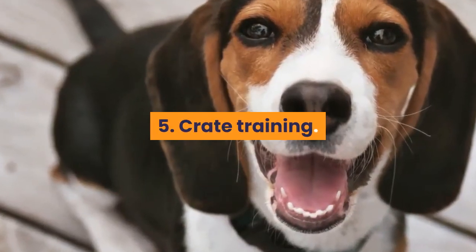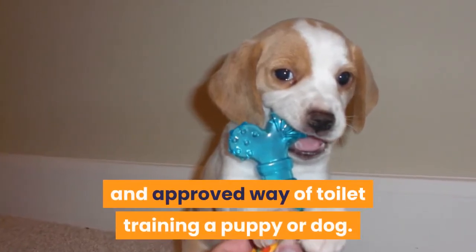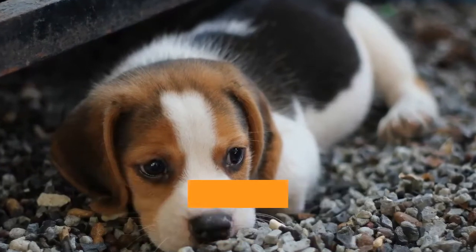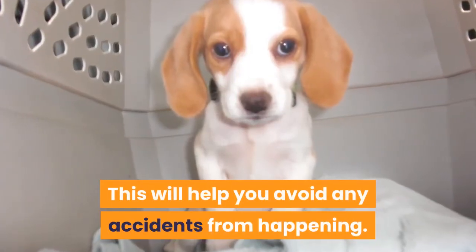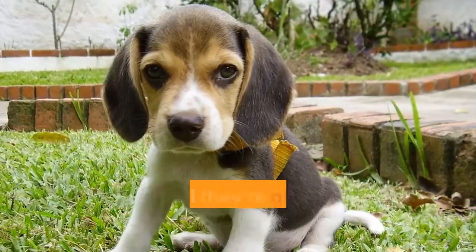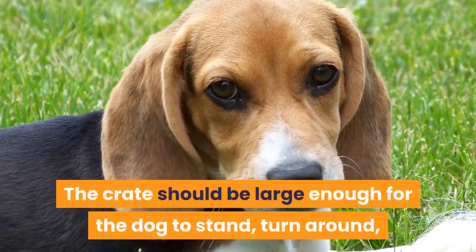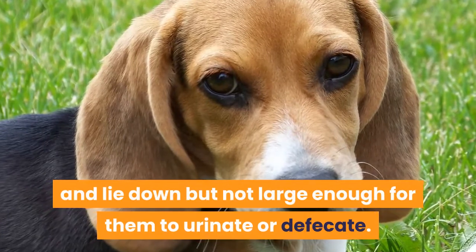Tip 5: Crate training. Crates are an effective and approved way of toilet training a puppy or dog. In your home, it is essential to know where the crate is so you can keep an eye on your dog while they are in it. This will help you avoid any accidents from happening. A crate will also help the puppy to hold it until they're given permission to go outside. The crate should be large enough for the dog to stand, turn around, and lie down, but not large enough for them to urinate or defecate.